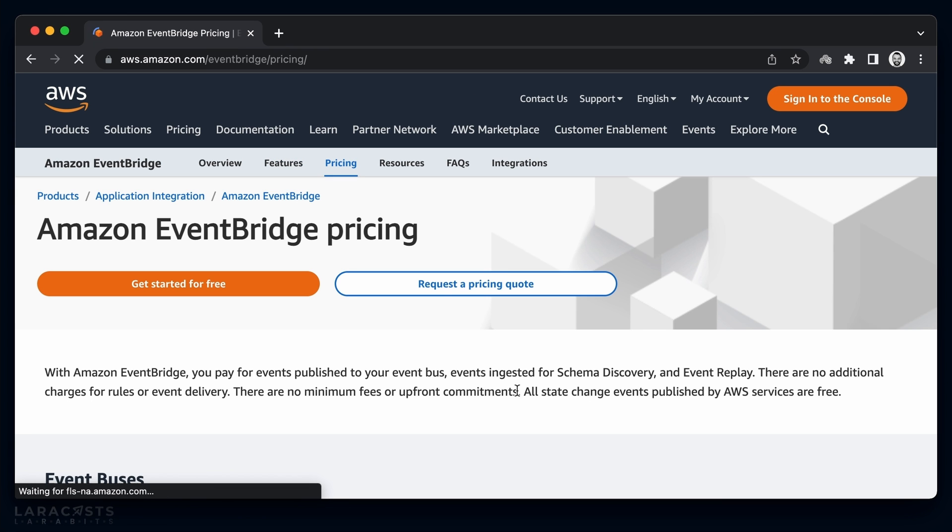Using EventBridge scheduled events is completely free of charge. You can verify that by heading to the pricing tab, where it says all state change events published by AWS services are free — this includes scheduled rules. With EventBridge, we can create a schedule that invokes AWS Lambda with the php artisan schedule:run command, which will run any scheduled commands defined inside your Laravel application.